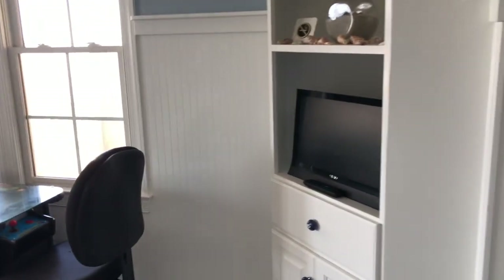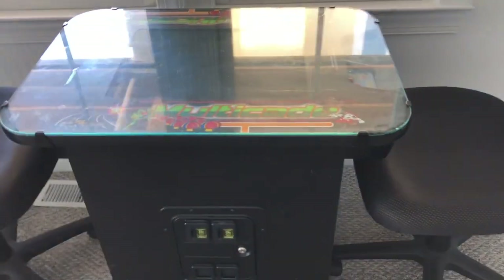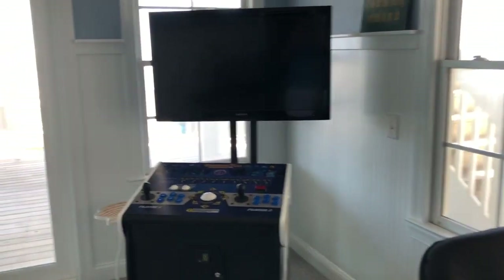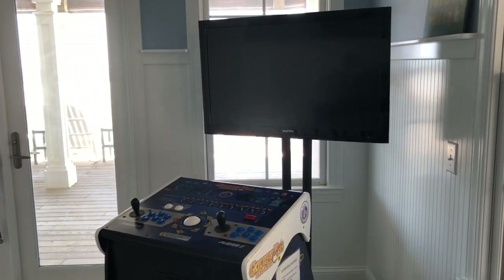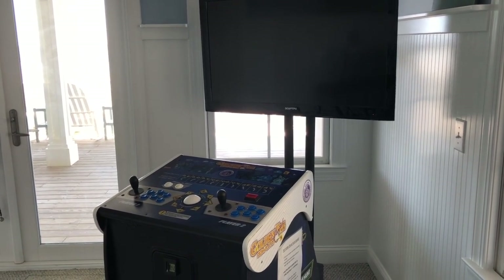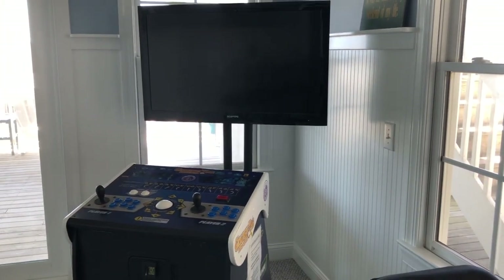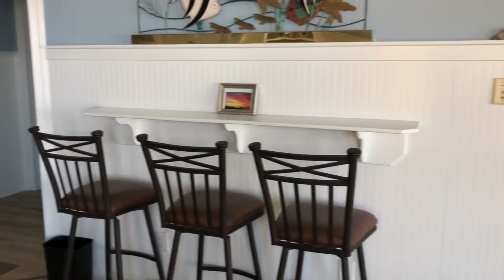Next we come to our game room with a small television, a Ms. Pac-Man and Galaga console, and the famous Golden Tee game — so if you have any golfers they might thoroughly enjoy this. There are about 100 or 101 other games on this video system, and there's a small bar area.